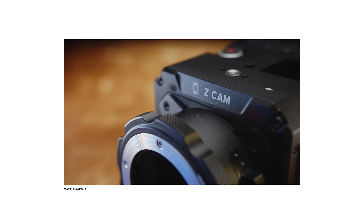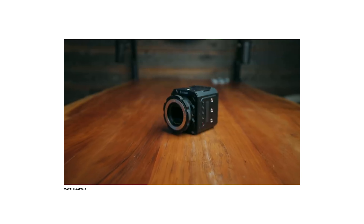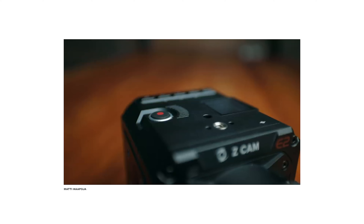For me, number four would be the Z Cam E2 S6. Yeah, super confusing name, but it's a super powerful camera. Great colors, great image quality, 14 stops of dynamic range, Z RAW. It doesn't come with DaVinci Resolve, but once again you're getting so much bang for your buck for about twenty-five hundred dollars. Some of the caveats are that once again you might be lacking on the autofocus and the in-body image stabilization, but for those type of cameras I don't feel like those people are looking for that.